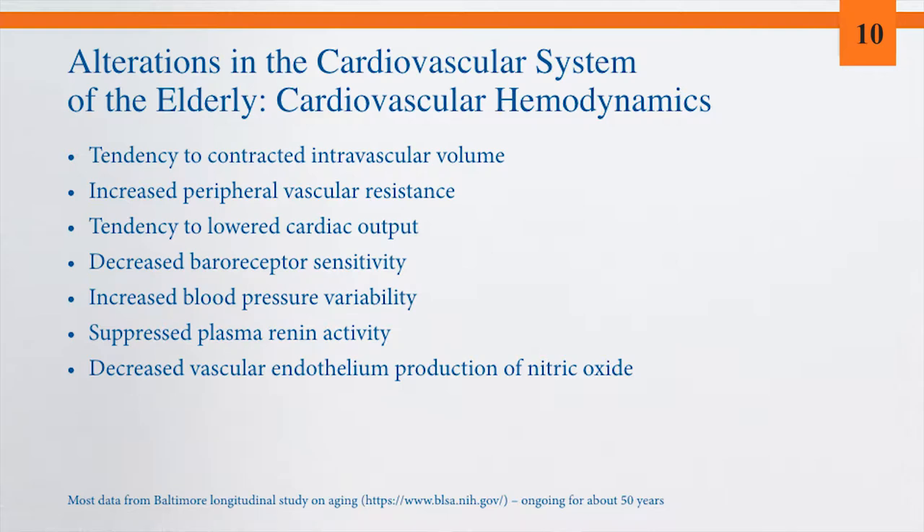What are the alterations in the cardiovascular system in older individuals? Hemodynamic measures replicated across multiple studies — most summarized from the Baltimore Longitudinal Study on Aging, a 50-year longitudinal study — show a tendency toward decreased intravascular volume, clearly increased peripheral vascular resistance, and a tendency toward decreased cardiac output, though resting cardiac output in healthy older populations doesn't appear much different than in younger individuals.